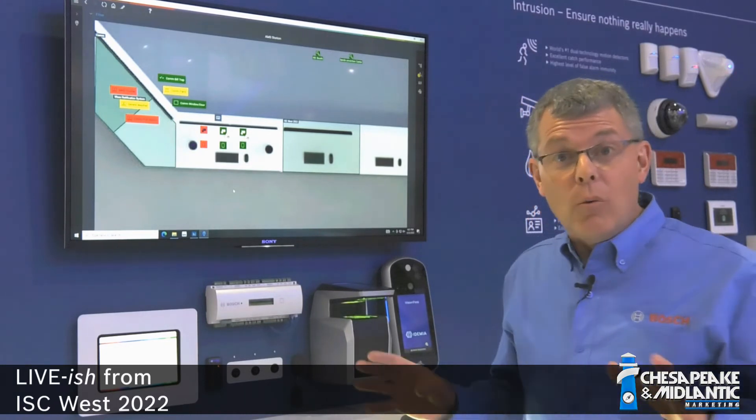Access Management System is a great solution for commercial access control. It has all the features you really need. One of those things is mapping — with Access Management System, you don't pay extra for mapping. It comes with your standard licenses.